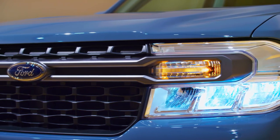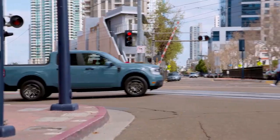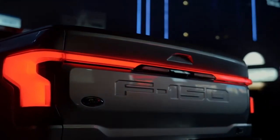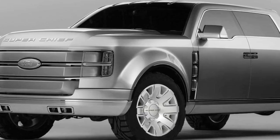Ford is a leading truckmaker in the world, and it is very hard to argue that. Their commitment to vision and innovation is evident in recent releases such as the powerful F-150 Raptor R truck, the compact Maverick, and the all-electric F-150 Lightning pickup. All those models made the lineup look more impressive, but if the Ford Super Chief concept enters production, that will be a real game-changer and a move that will leave the competition in the dust.